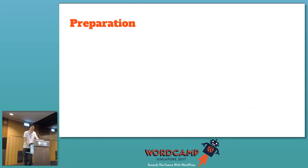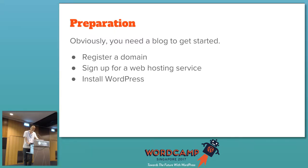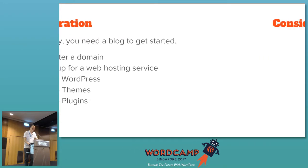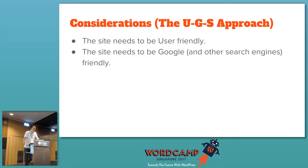To get started, it's actually very easy. You need a blog: get a domain, get a web host, install WordPress, set up themes, set up plugins — that's all. Some considerations while setting up your site: I call it the UGS approach. The site needs to be user-friendly, Google-friendly — because Google will be your main traffic source — and the S stands for social media. Those are the three things to focus on.